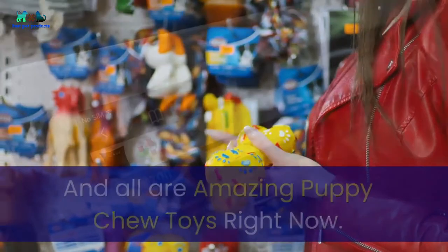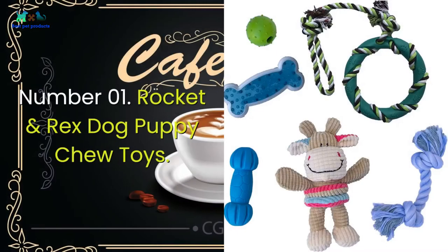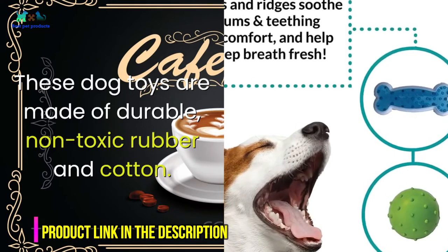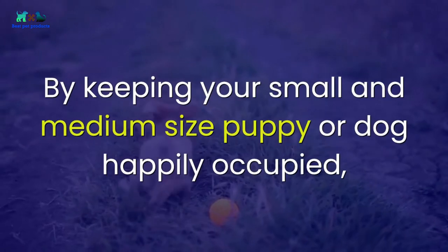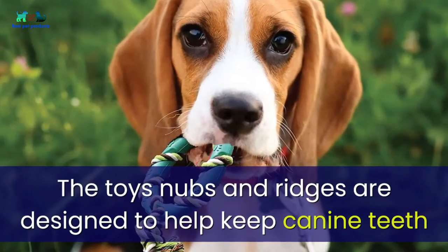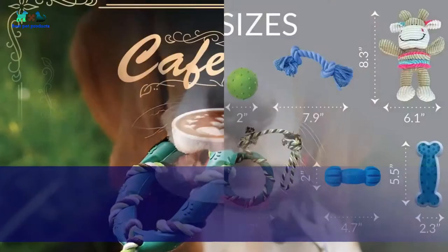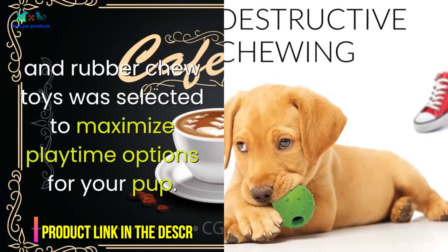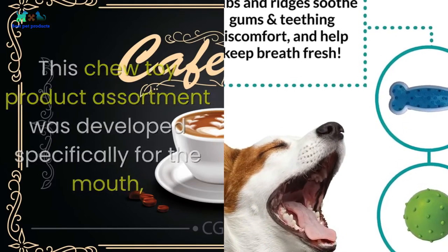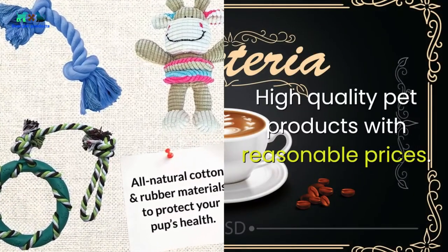Number one: Rocket and Rex dog puppy chew toys. These dog toys are made of durable, non-toxic rubber and cotton. They keep your small and medium-sized puppy or dog happily occupied, discourage destructive chewing, and can reduce your pet's anxiety. The toys' nubs and ridges are designed to help keep canine teeth and gums clean and healthy, and keep puppy and older dogs' breath fresh. This variety pack of six cotton rope toys and rubber chew toys was developed specifically for the mouth and chewing needs of small to medium breed puppies and dogs.